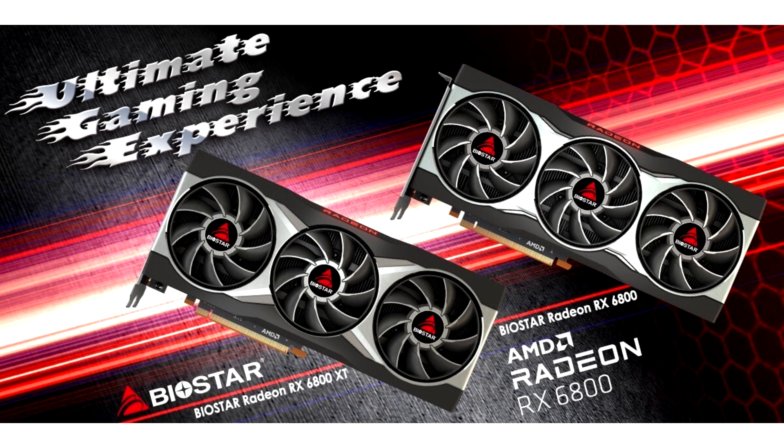Biostar unveils its Radeon RX 6800 Series Graphics Cards. Biostar, one of the leading manufacturers of motherboards, graphics cards and storage devices, has announced the release of its AMD Radeon RX 6800 Graphics Cards.